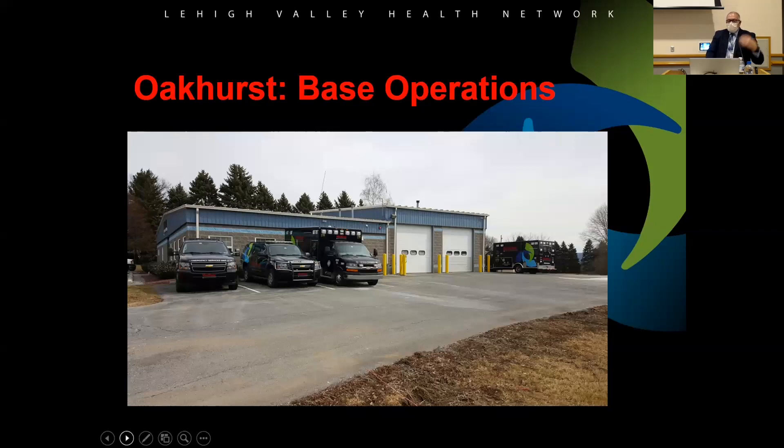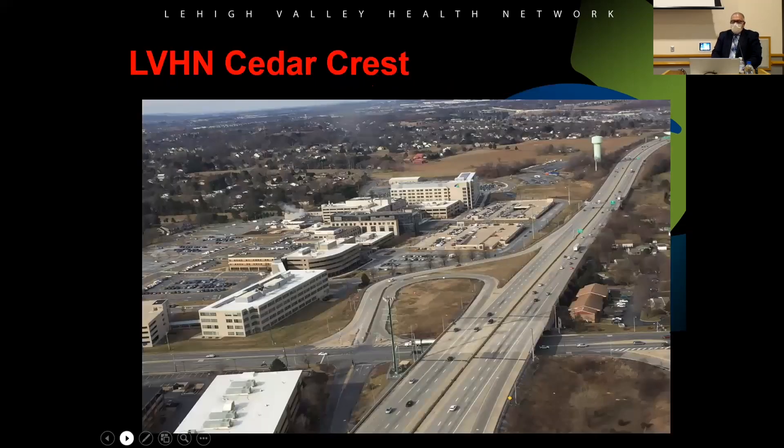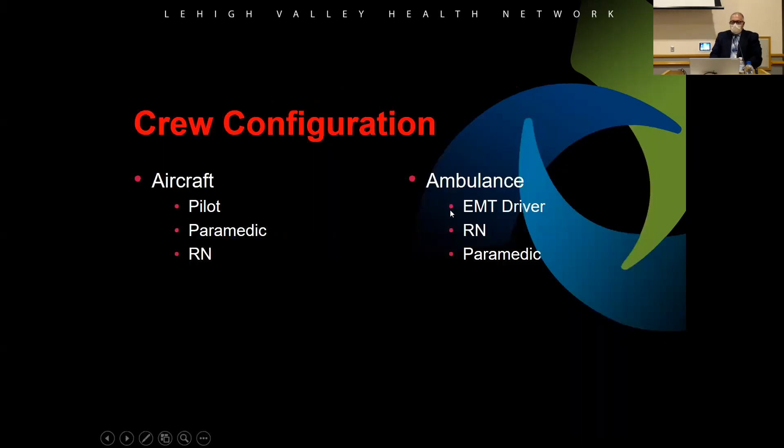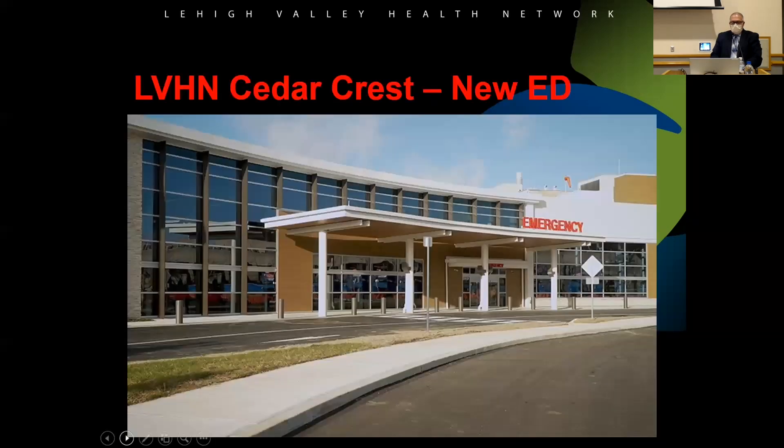Our ground base is on Oakhurst, not far from the DeSales campus — that's our operations center where management has offices and where we keep our ground trucks. The aircraft at Allentown Cedar Crest now lands on a rooftop pad on top of the first floor, and crews take an elevator down. The new 100-plus-bed emergency department recently opened, and the pad was renovated with it — it looks pretty cool lit up at night.